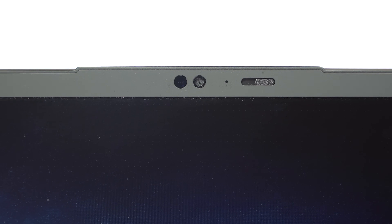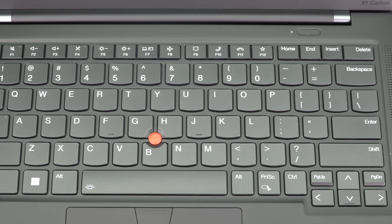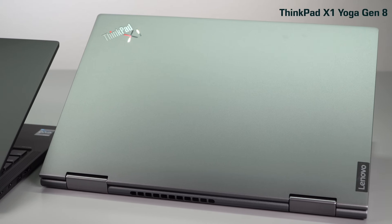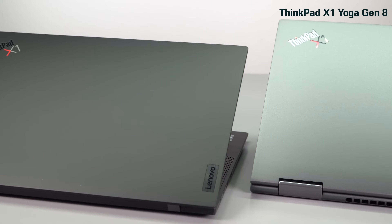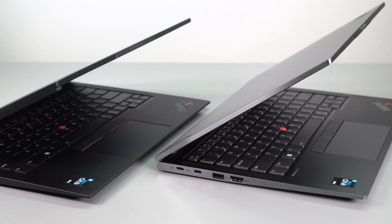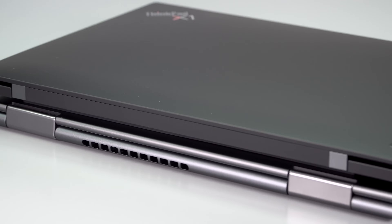For biometrics, there is a Full HD IR webcam on board and the fingerprint scanner is embedded in the home button. They have Mirimetrics Glance software — presence detection software — so you can set it up so if somebody is looking over your shoulder, it can blur the screen. So if you're traveling and don't want anybody to see what you're doing, it's there for you.